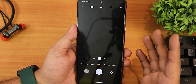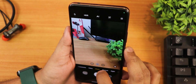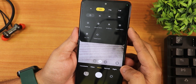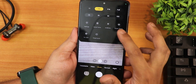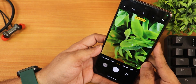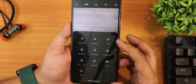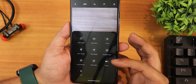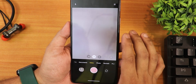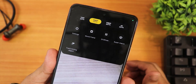You get the MIUI camera right out of the box with lens switching working great, beautification mode, movie frame, grid line, and the super macro lens — all working perfectly fine. Swiping up gives you vlog mode, slow motion, time-lapse, AI watermark, long exposure, and dual video modes. Video settings support up to 4K 30fps for the rear camera.